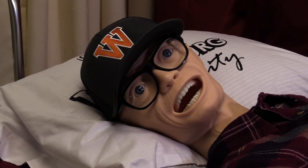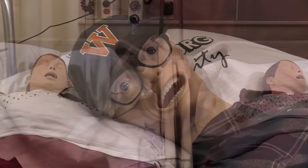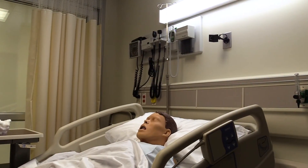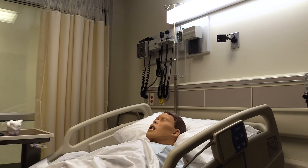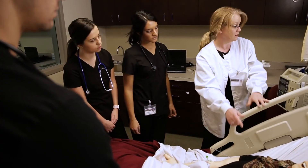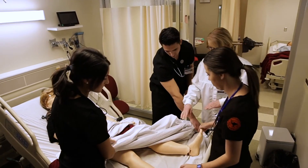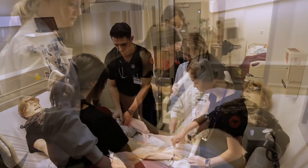Students are introduced to patient simulation experiences as soon as sophomore year to enhance, not replace, genuine patient encounters. These simulation experiences, combined with one-on-one faculty attention and high academic standards, ensure Waynesburg University nursing students have a competitive advantage as they start their nursing career.